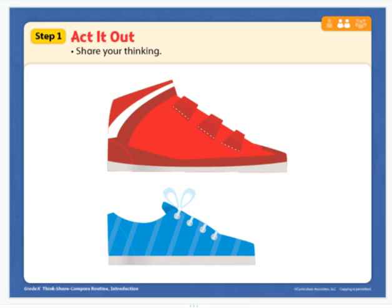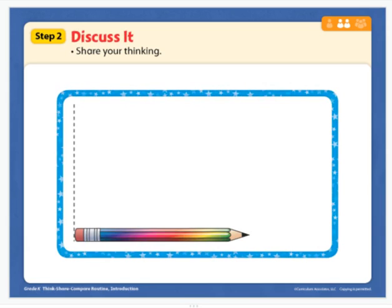Do you think you can find someone in your house that has a longer shoe than you? Can you find anyone at home that has a shorter shoe than you? If you need to pause at any time on these videos, you can do that and find your person.